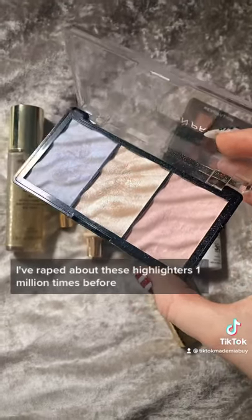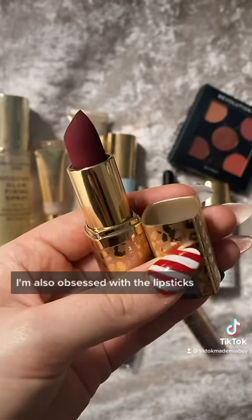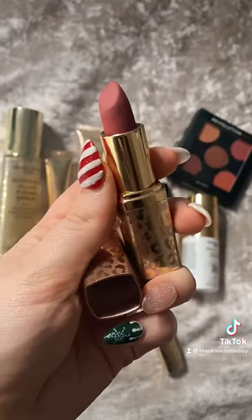I've raved about these highlighters a million times before — they are insane. I'm also obsessed with their lipsticks. This is in the shade Vamped and this is in the shade Tease. I absolutely adore them. Feel so good.